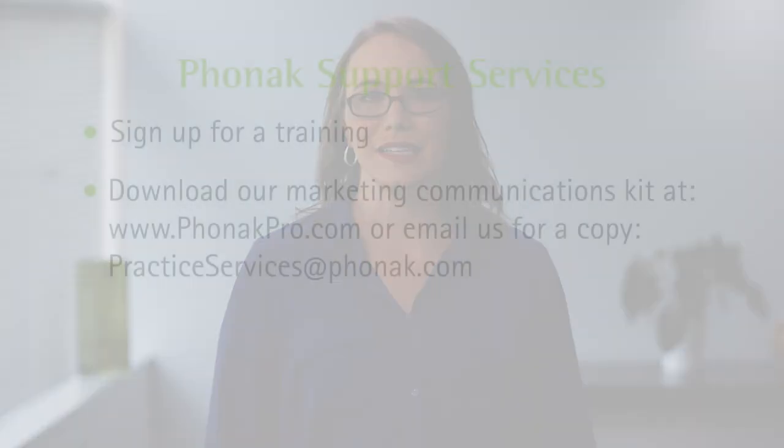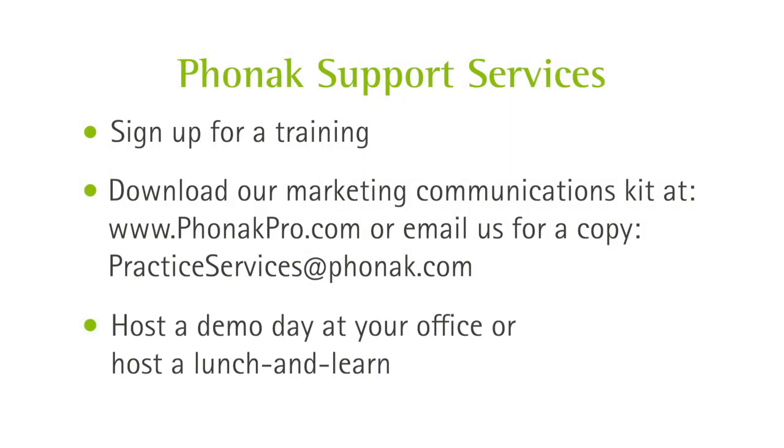So last, let us help you host a demo day in your office. Or you could have a lunch and learn for current patients who are ready for an upgrade. Your dedicated Phonak team will help you drive success with these tactics underpinned by best practice benchmarks.